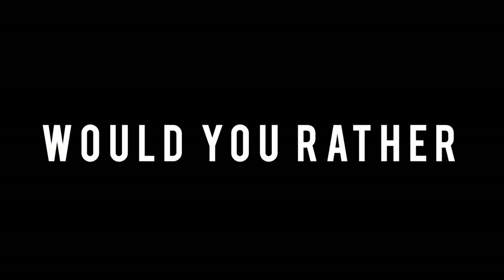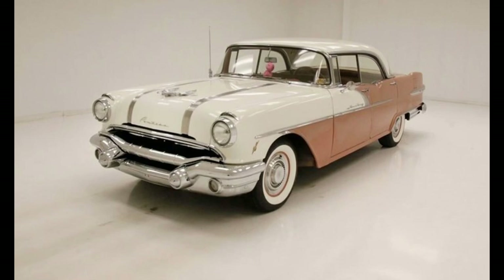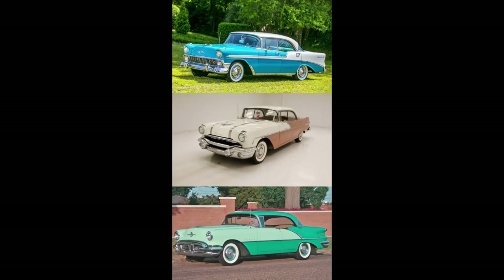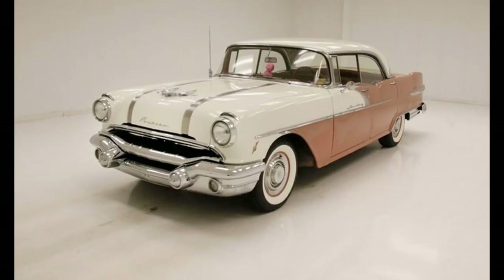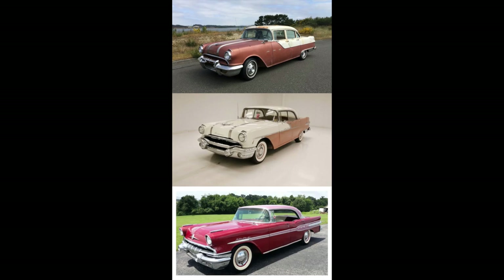Now it's time for Would You Rather — two scenarios today. First scenario, money no object: would you rather have a 1956 Chevy four-door hardtop, a 1956 Pontiac four-door hardtop, or a 1956 Oldsmobile four-door hardtop? Second scenario: would you rather have a 1955 Pontiac Star Chief, a 1956 Pontiac Star Chief, or a 1957 Pontiac Star Chief? Feel free to pause the video if you need more time.